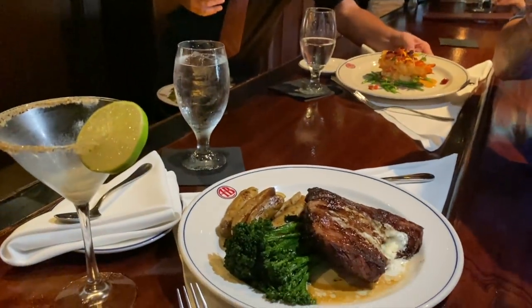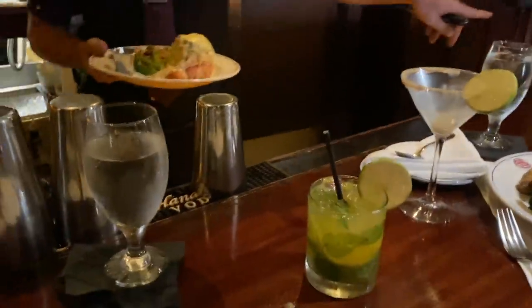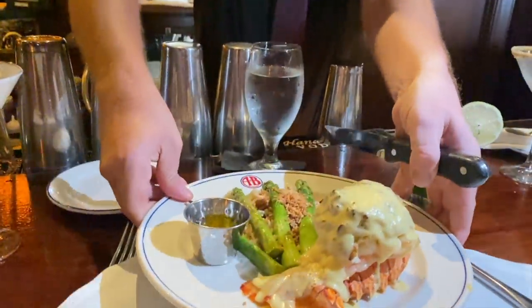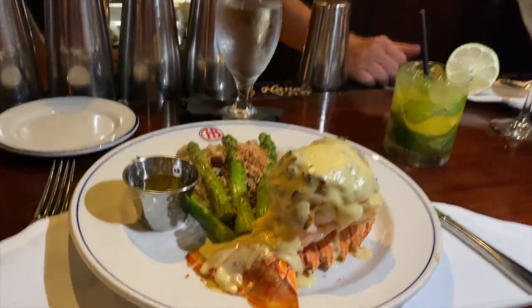So what do we have here? The ribeye — and this is the Caribbean lobster tail that we spoke on earlier. And this is the Lobster Oscar. Wow, I'm glad I got that. That looks so good and I haven't even tasted it. Lobster tail, crab meat — I'm so glad.